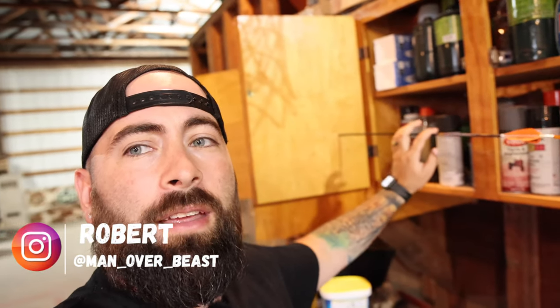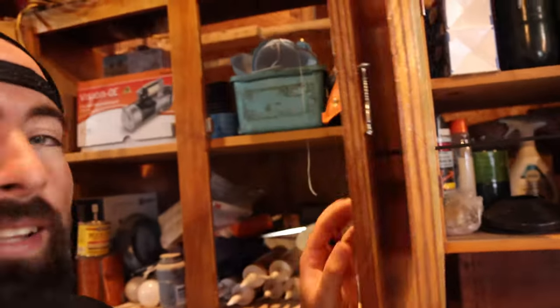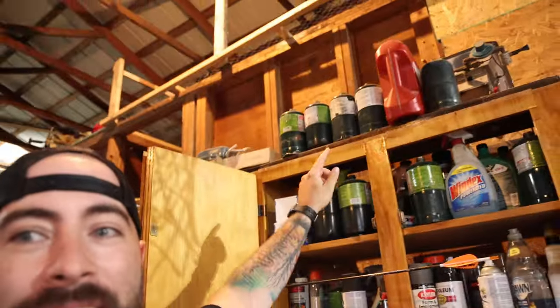You guys are not gonna believe what I just did. So I was shooting way back there at my target and I may have done a little boo-boo. Look at this penetration. Isn't this great? I'm lucky I didn't go up there and hit one of those — I'm pretty sure those are all empty propane tanks. Accidentally bumped the thumb trigger.